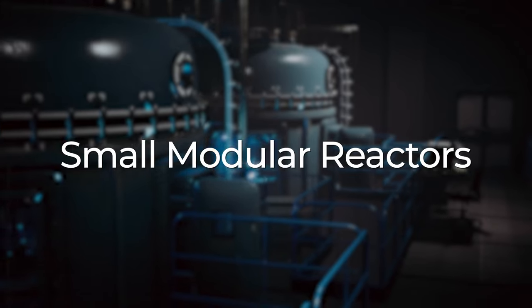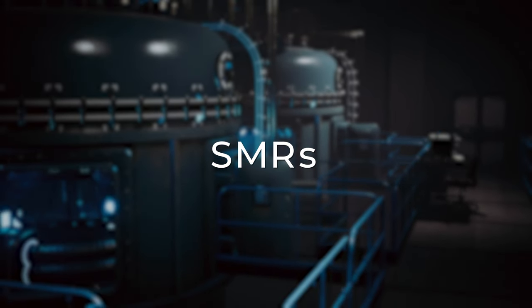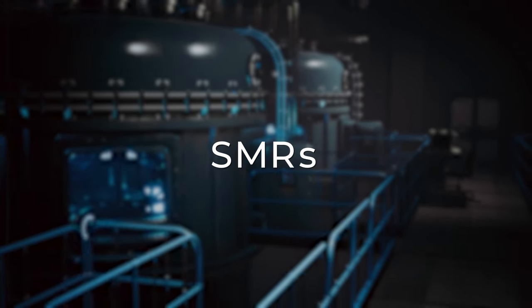First up, we've got an electrifying trend to discuss: small modular reactors, or SMRs. These pint-sized powerhouses are changing the game in the nuclear industry. SMRs are designed to be smaller and more flexible than traditional nuclear reactors. They offer several advantages including scalability, enhanced safety features, and the potential for easier deployment. As global demand for cleaner energy skyrockets, SMRs will be in great demand.